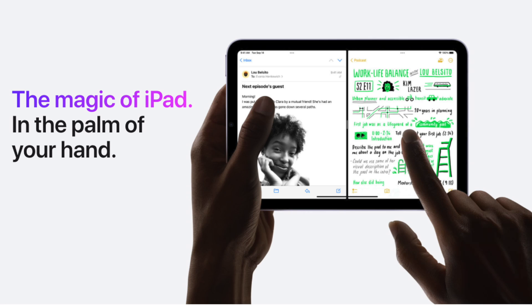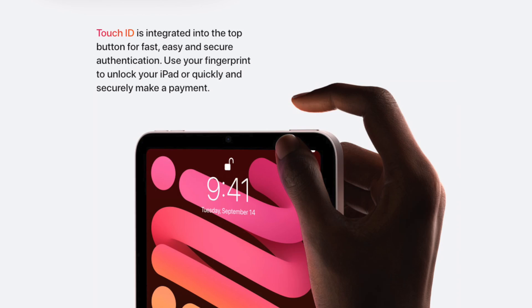Next, Apple talked about the iPad mini, which took center stage this time. The iPad mini now comes with a new redesigned look — just like the iPad Air and iPad Pro, it has more screen real estate, square edges, and looks really slick. Touch ID is still included, just moved from the home button to the power button on top.